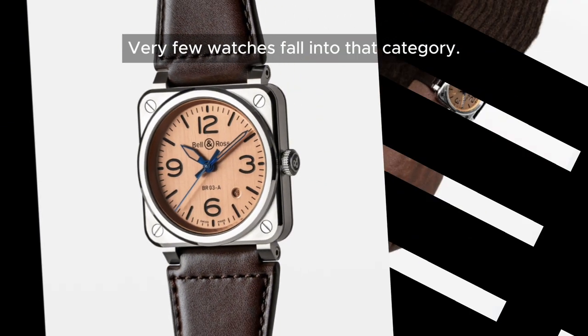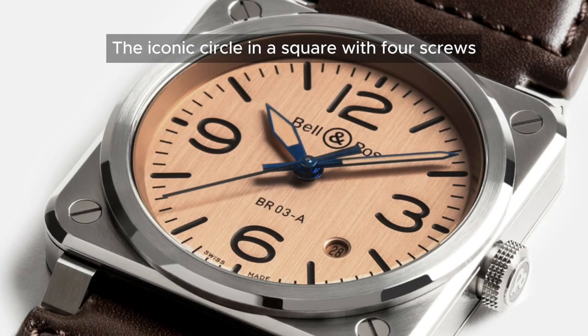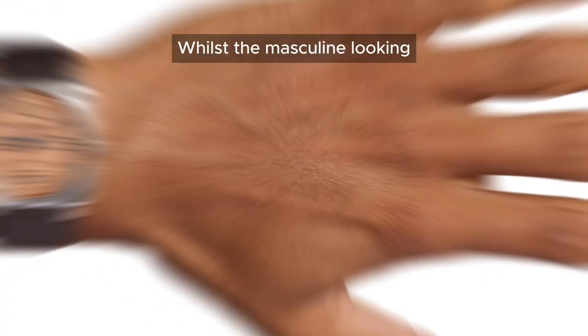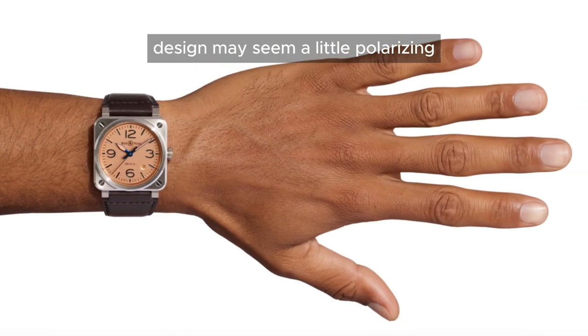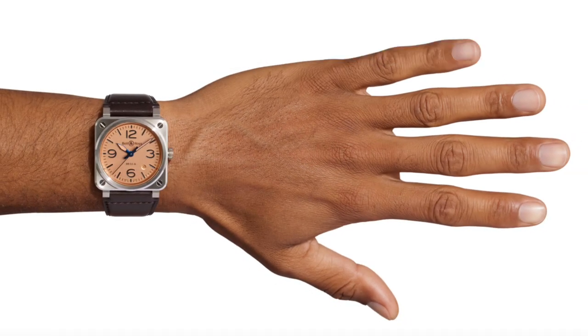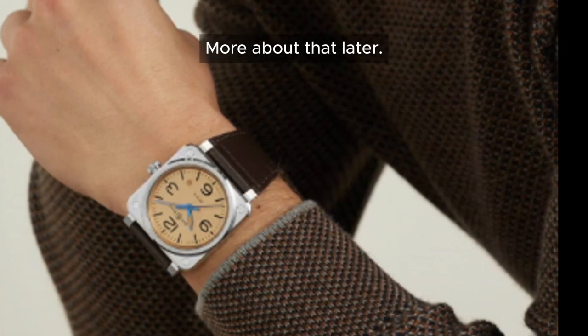Very few watches fall into that category. The iconic circle-in-a-square with four screws motif is vividly shown in this piece. Whilst the masculine looking design may seem a little polarizing, especially for people with smaller wrists like mine, you will be surprised how well it wears. More about that later.